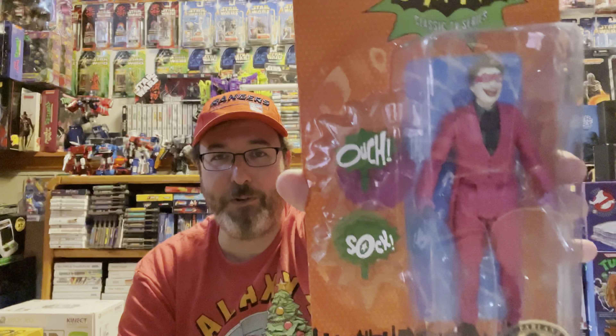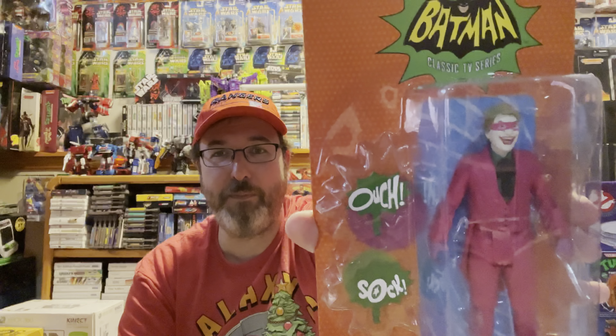Last but certainly not least, I purposely kept this for last to give a special shout-out and thank you to my buddy Jason who sent me this — it's from the Batman '66 series, the chase version of the Joker. This is awesome. Jason is a fellow collector I met through Man Cave, and on my last trip to North Carolina he's a fan of both of our channels — just a really incredible guy. I'm really glad I got to meet you and that we're developing and growing our friendship. Thank you, I really appreciate it.